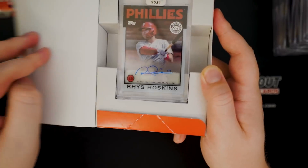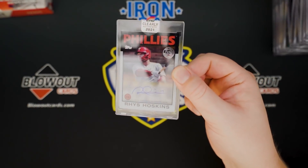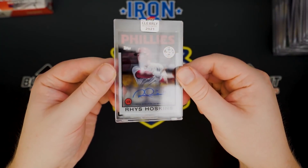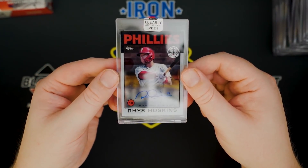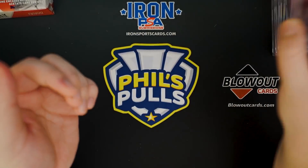Rhys Hoskins. Having a nice bounce-back year — he's struggled the last couple seasons, but he's having a nice year for the Phillies. Rhys Hoskins base auto.